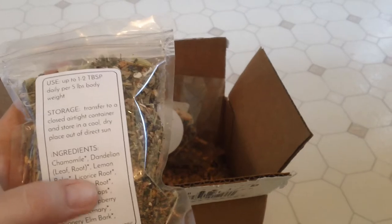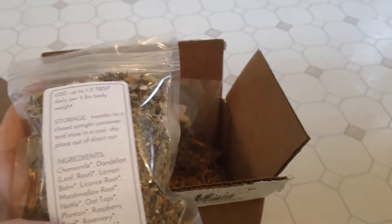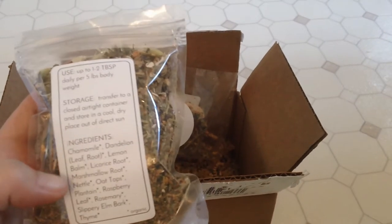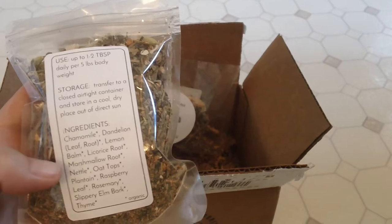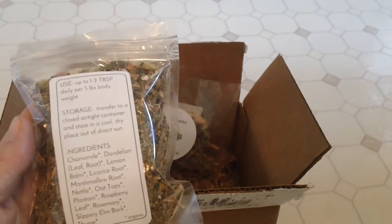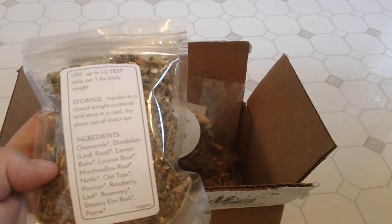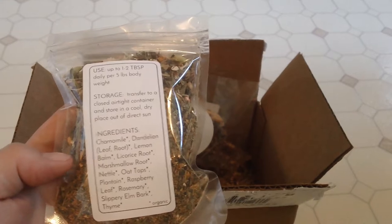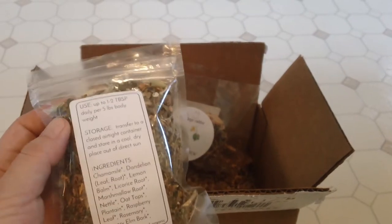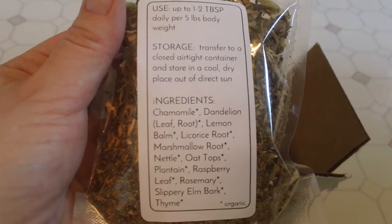There's a few things I haven't tried on him like licorice root, marshmallow, and slippery elm. Now slippery elm may help with GI digestive issues. Dandelion root may help with urinary tract infections. Chamomile does help with the digestive tract, calming it down. And plantain leaf is awesome — it's full of fiber and it does help with the digestive tract, and raspberry leaf does as well.